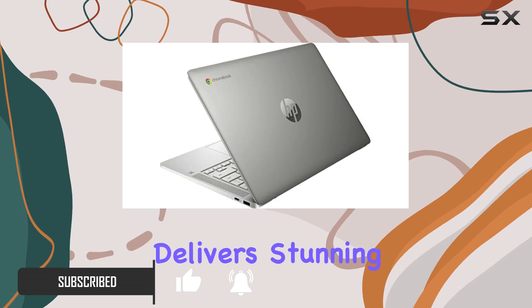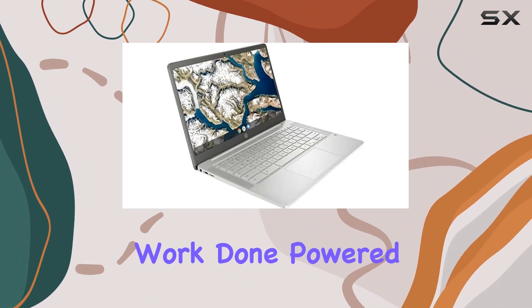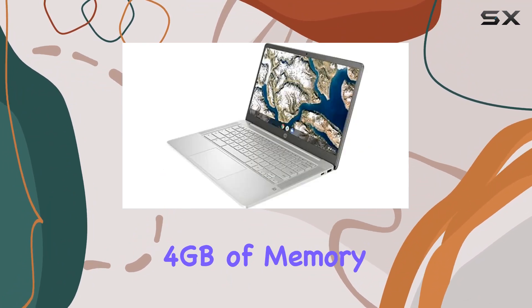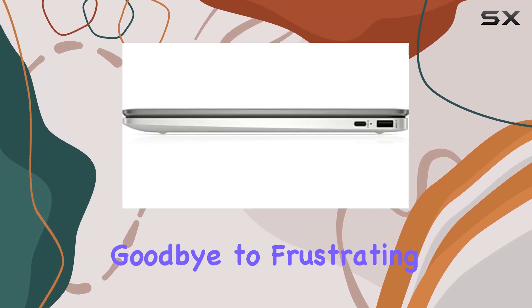The 14-inch FHD display delivers stunning visuals, whether you're binge-watching your favorite shows or getting work done. Powered by the Intel Celeron N4500 processor and 4 gigabytes of memory, this Chromebook handles multitasking with ease — say goodbye to frustrating lag and hello to seamless performance.